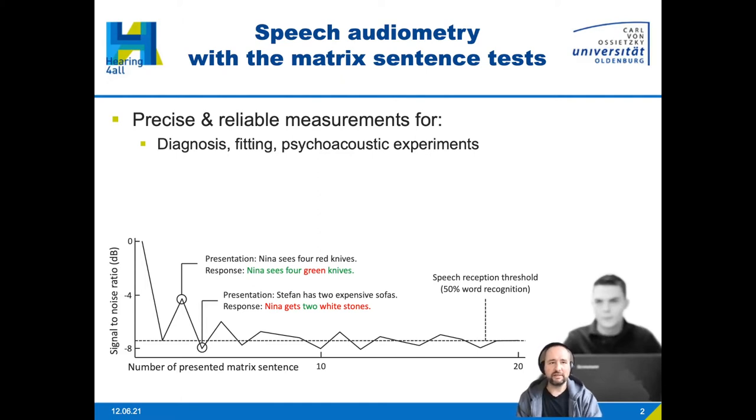If the listener gets more than 50% of the words correct, the SNR is decreased and the task is made harder. The other way around if less than 50% of the words are correctly identified — we want to converge to the 50% word recognition rate. Usually the responses by a listener are logged by an audiometrist, who logs the responses in a graphical user interface.